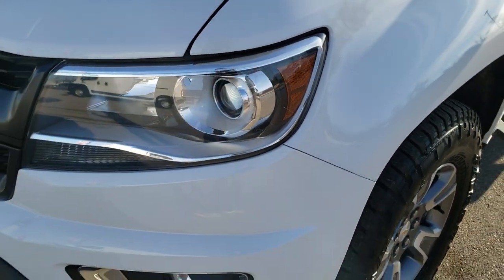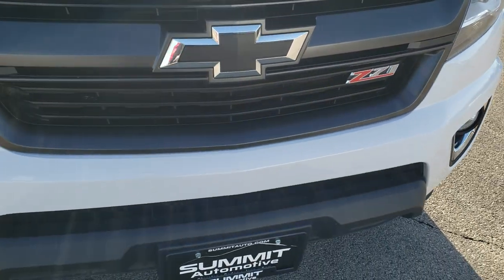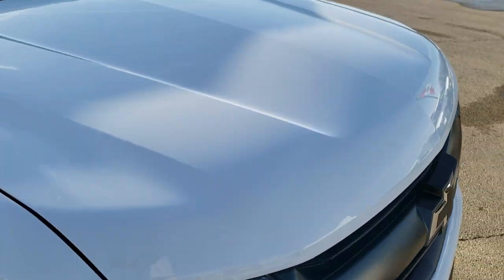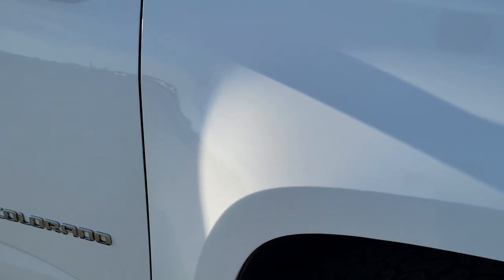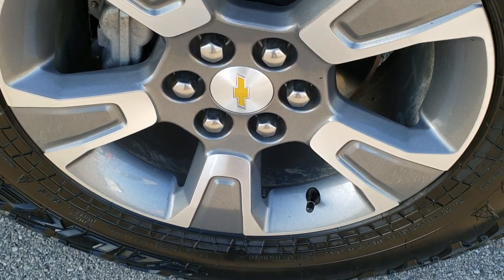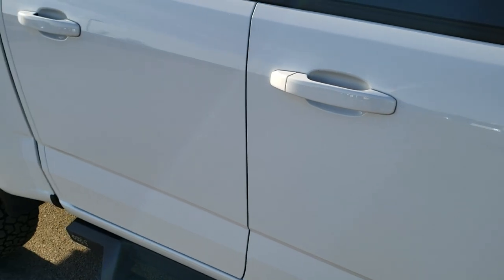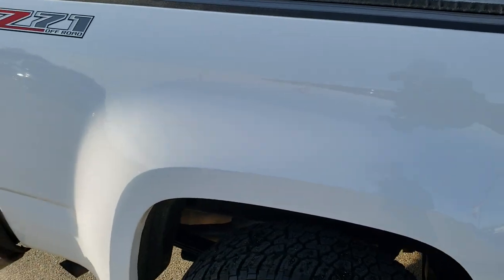Comes with projector lamp headlamps, Z71 grille. Didn't see any dents, dings, scratches or cracks on that front bumper. The hood is in really nice condition and the passenger side fender is in excellent shape with no dents or dings on that. Passenger side rim, no scuffs or scrapes on there. And as you go down this side of the truck you can see just how clean that body is, how reflective and mirror-like and clean that paint is.